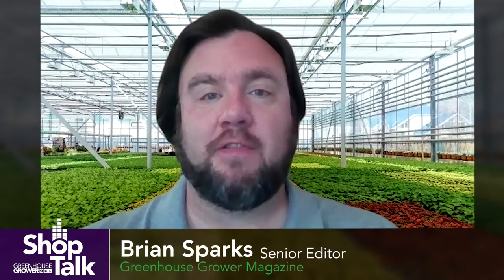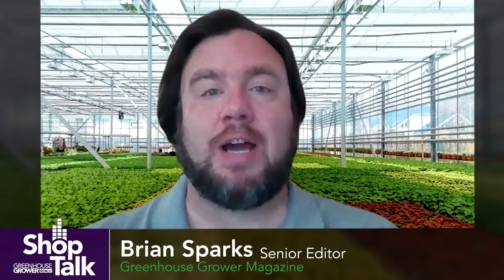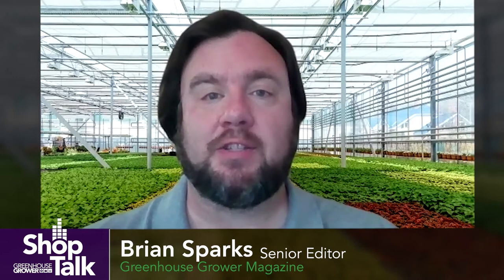Hi, I'm Brian Sparks, Senior Editor of Greenhouse Grower. Welcome to our Shop Talk Tech Tips series on GreenhouseGrower.com. This month, we are talking with insect control experts to learn more about the most challenging greenhouse pests, as well as how growers can identify and control them. We recently sat down with Dr. Nancy Rexigel of Syngenta to talk about white flies. Here's what she had to say.